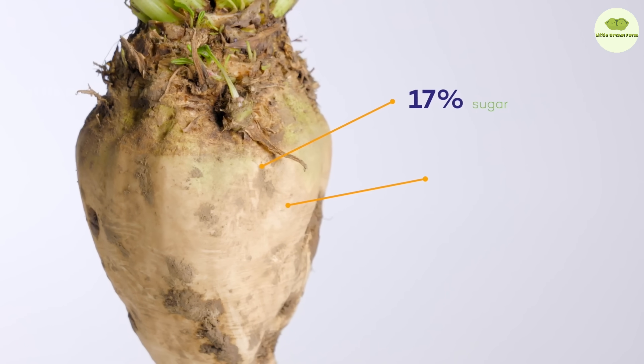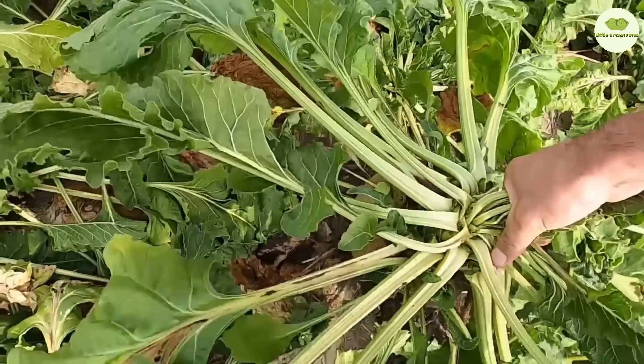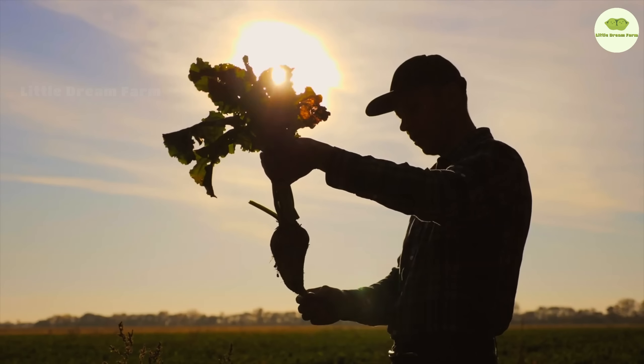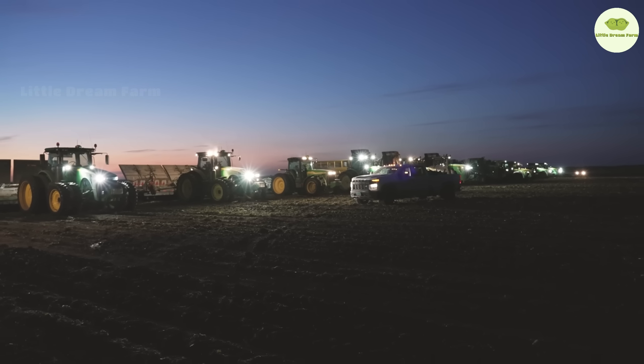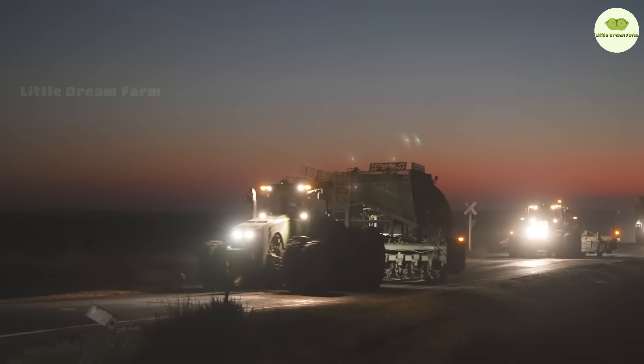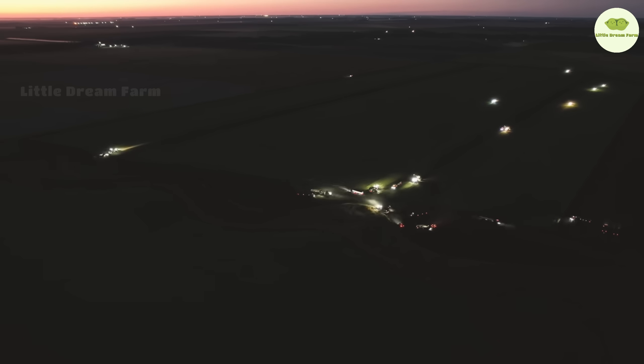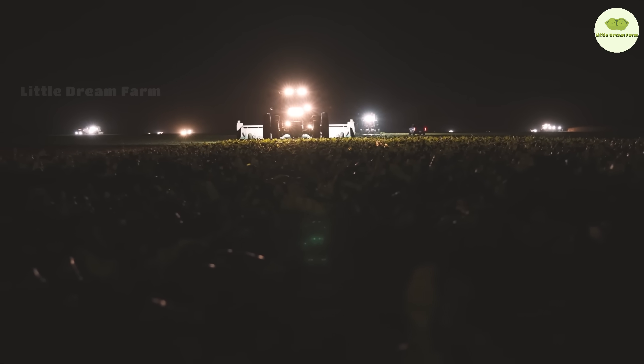The Autumn Beet Harvest marks the start of the beet campaign. Depending on the yield, this campaign can last about four months. Harvesting, transporting, and processing the beets are all precisely scheduled, running continuously around the clock. Large-scale, high-tech beet harvesters gently remove the leaves and lift the beets from the ground with minimal damage.